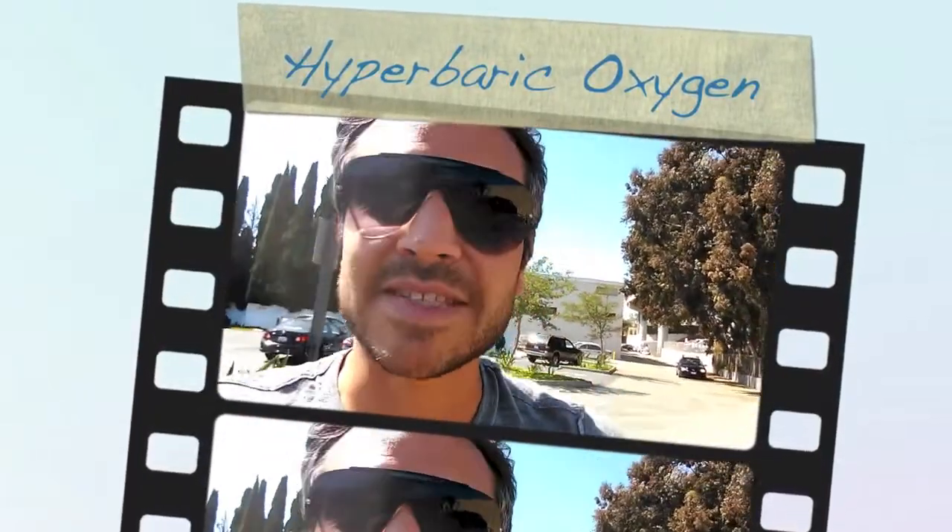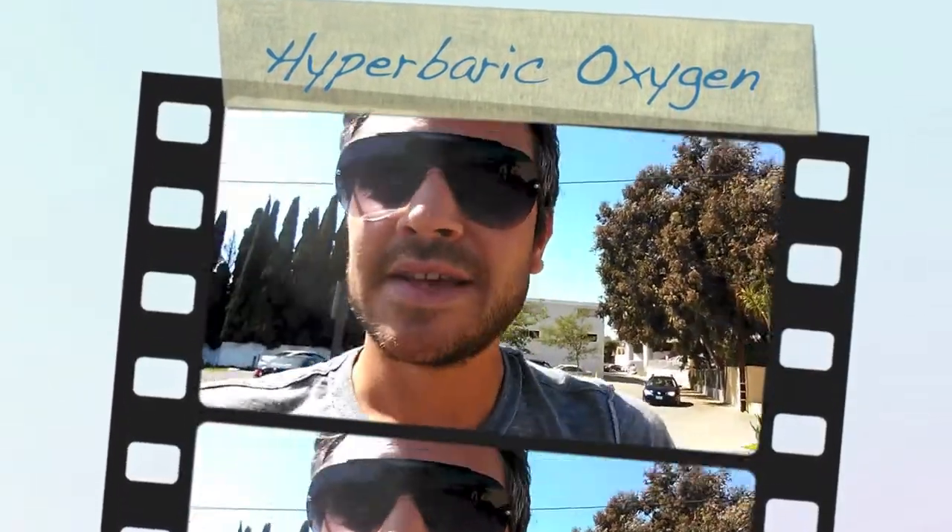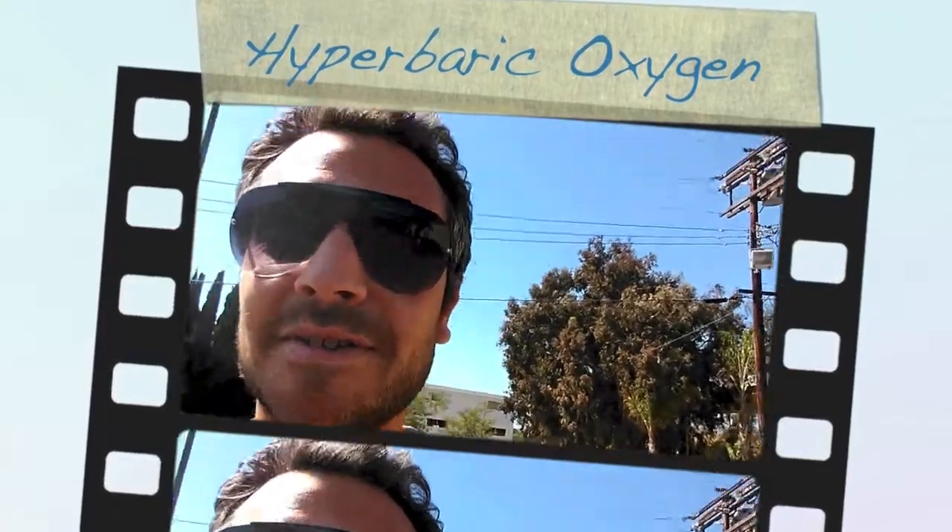Hey, this is Alan Bonilla. I'm real excited today. We're at Rest and Relax Body Works. We're going to be talking to Dr. Valerie Phillips and we're going to be trying something new. So let's see how this goes.